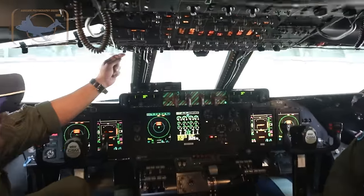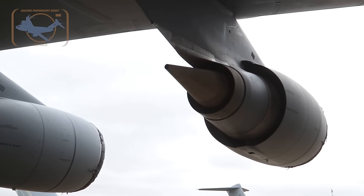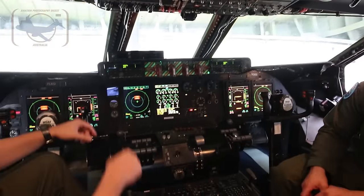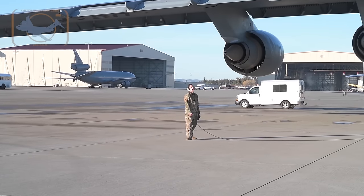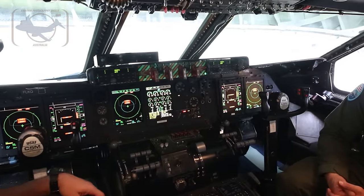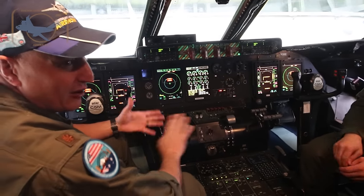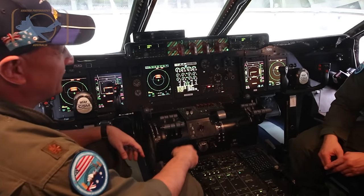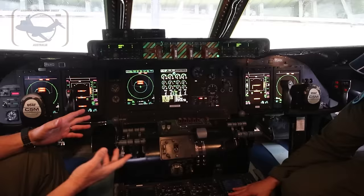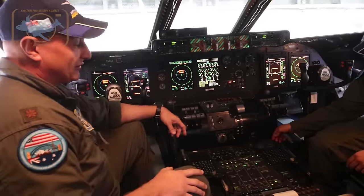Here we have the engine start switches. It's as simple as one click — it starts the engine. It's fully automated digital engine controls where you just turn it and let the computer start the engine for you. Up here we have fire handles. If we had an engine fire and needed to shut down an engine in an emergency, you pull that handle and it cuts off all power — hydraulics, electrics, everything — and shuts down the engine. This button is connected to a nitrogen bottle; if we had a fire, we press it and it shoots nitrogen into the engine to put the fire out.